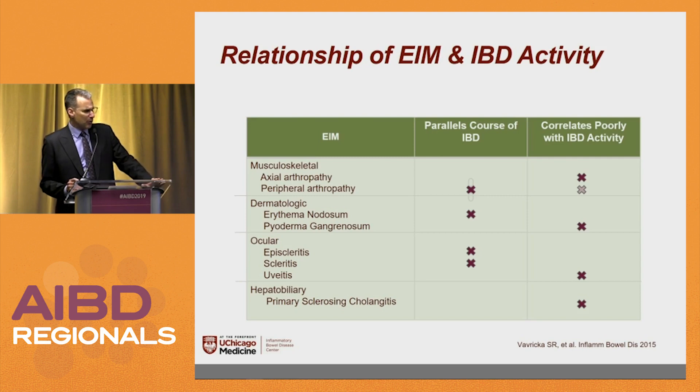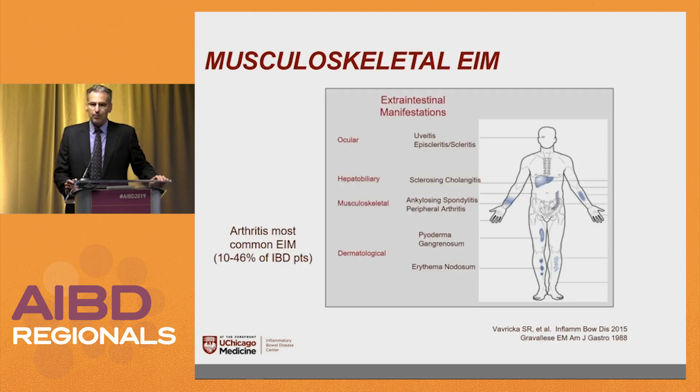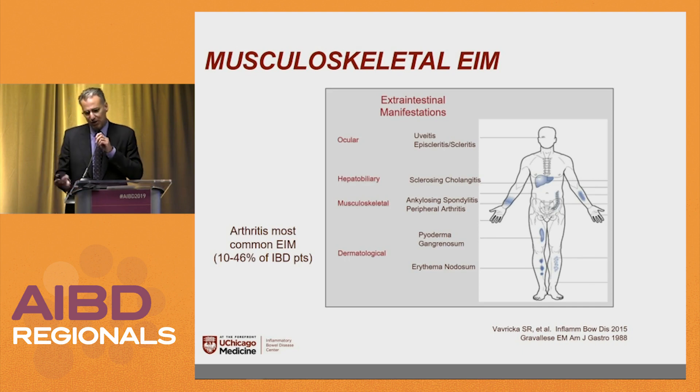A big question that's almost always on the boards is whether the extra-intestinal manifestation parallels the course of IBD or correlates poorly with it. We'll go through this step by step. The most common EIM you might see are joint pains or musculoskeletal EIMs — about a third to nearly half of patients, around 46%, might have a musculoskeletal extra-intestinal manifestation.